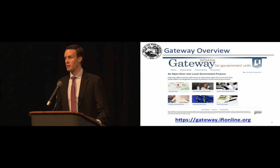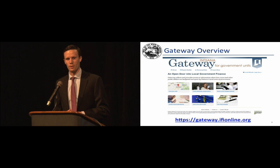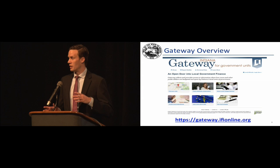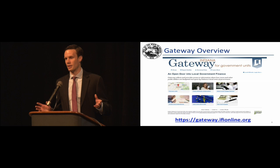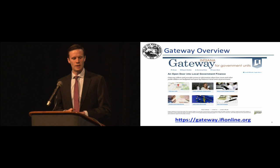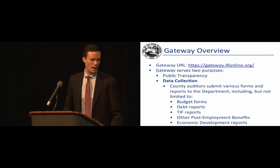This is what the Gateway portal looks like. Gateway has been around since roughly 2011. It's a joint project among DLGF and State Board of Accounts, with a partnership with Indiana University, and we have a couple other agencies online now for education and gaming matters. We take a lot of pride in it — we have a team of developers and support staff that spend almost all of their time working on Gateway, keeping it running smoothly and working on improvements. The URL is on screen, and you can also reach Gateway through the DLGF website, which has an icon right on the main page.